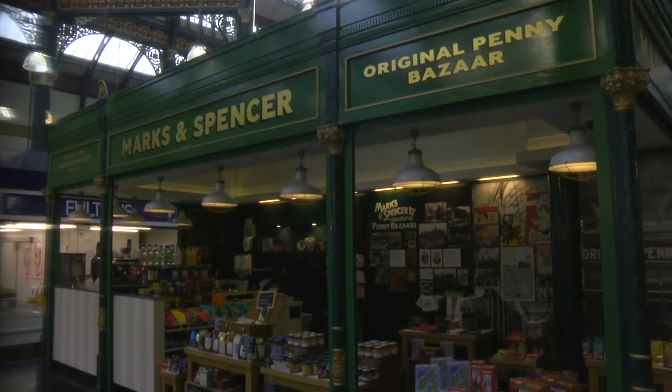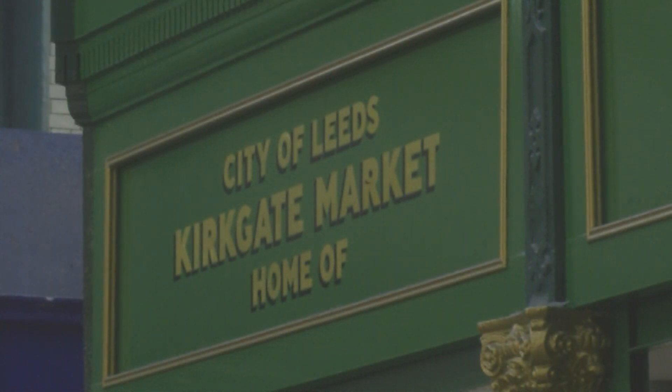An associate of Barran's called Isaac Dewhurst, who was a true business angel by all accounts, lent Michael Marks five pounds to found his original penny bazaar here in the market, helped him to run the business and later introduced him to Spencer. The store became hugely successful and expanded around the north of England.